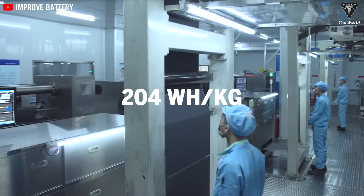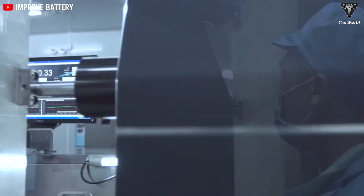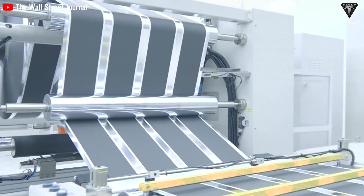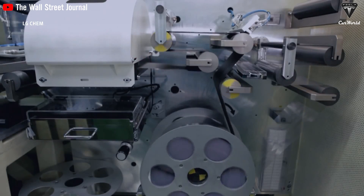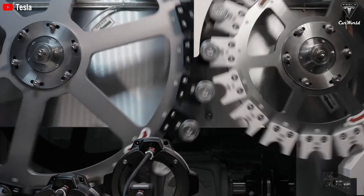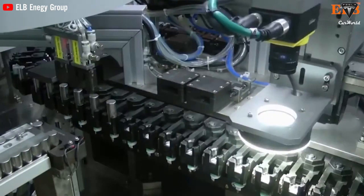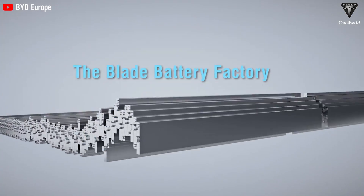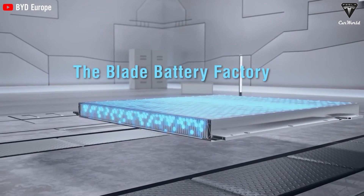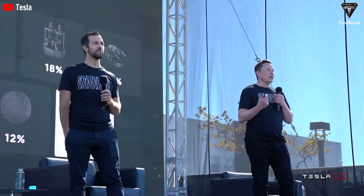With an energy density of 204 watt-hours per kg, these cells outperform many others on the market. Tesla is working to achieve even higher energy densities, aiming for over 300 watt-hours per kg. Integrating 4680 cells as part of the structural pack is another significant advancement, reducing overall weight and improving energy efficiency. Compared to BYD's Blade battery with an energy density of 168 watt-hours per kg, Tesla's 4680 cells clearly excel in both performance and cost-effectiveness.